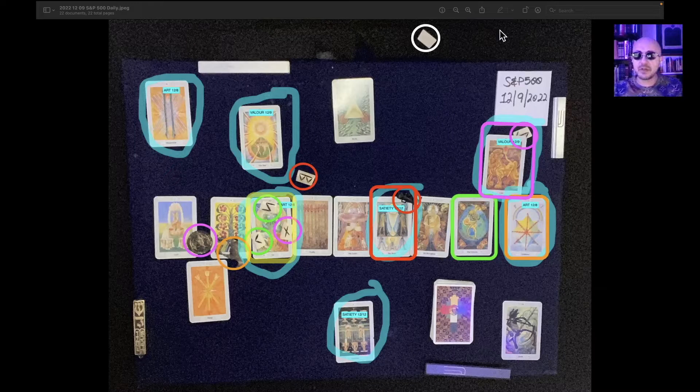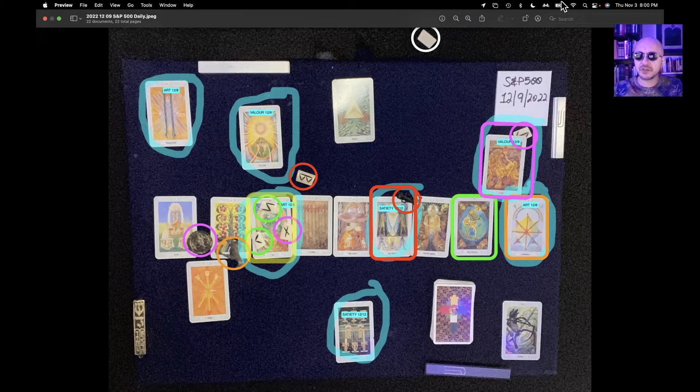This is the S&P 500 one-day reading for December 9th, 2022. It's currently November 3rd, 2022, 8 p.m. Eastern Time.